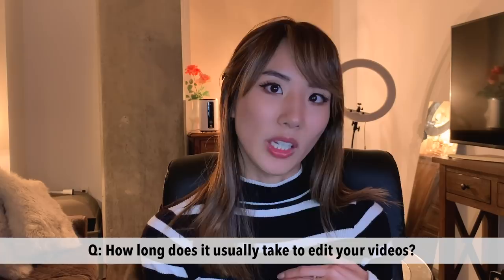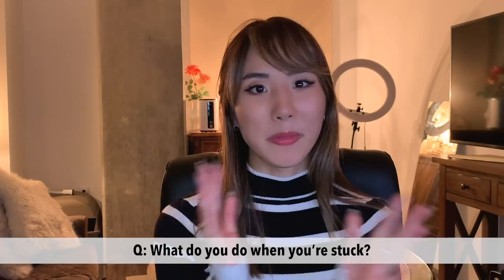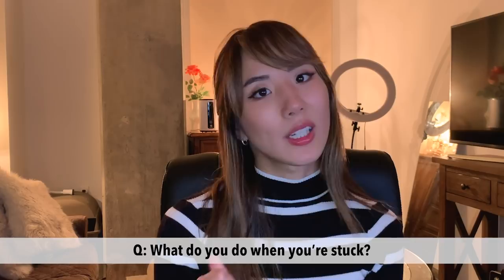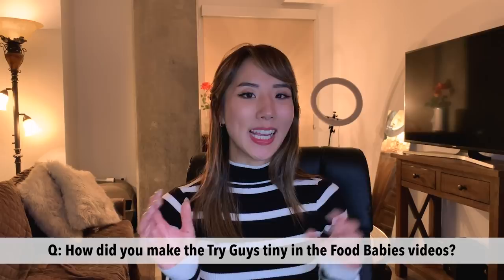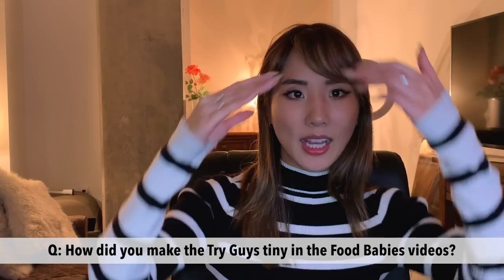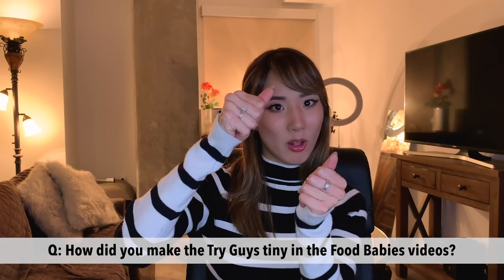When you get frustrated with editing and don't know where to go with the edit next, what do you do? It's like writer's block — an editor's creative block. Take a little break and usually you watch it over and get different ideas. Trying different music always helps because different music changes the whole edit and mood. If I'm really stuck, I ask the guys or fellow editors. How did you make tiny Eugene, Ned, Zach, and Keith inside the fried box in the 400 nugget challenge? We shoot it on a green screen and key out — meaning delete — the green color so it's just their body, then shrink it like a photo and place it behind the fried box.